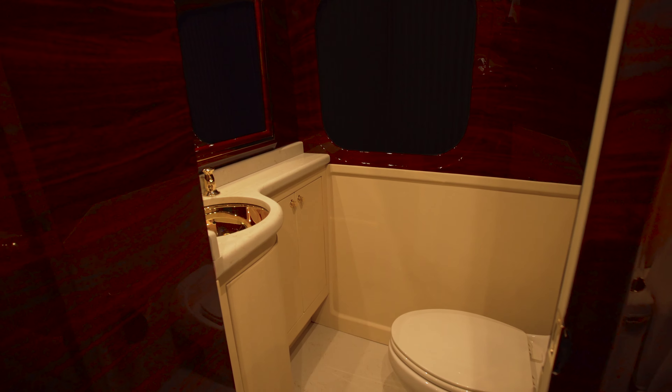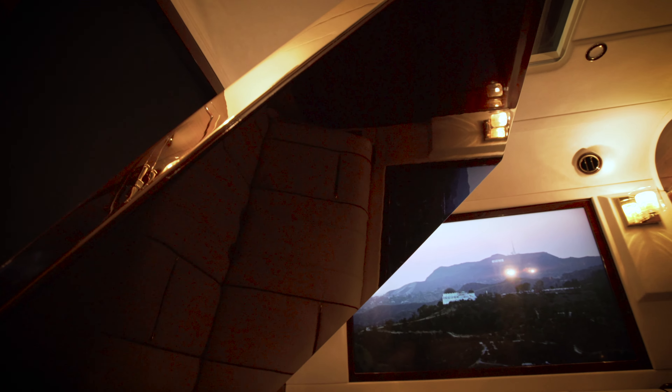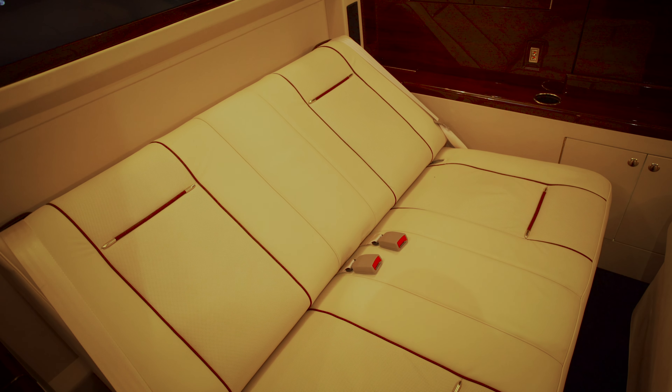Equipped with 24-karat gold plating, restrooms, kitchenette, video conferencing, and private office with a retracting desk, hide-a-bed, home theater, and more.